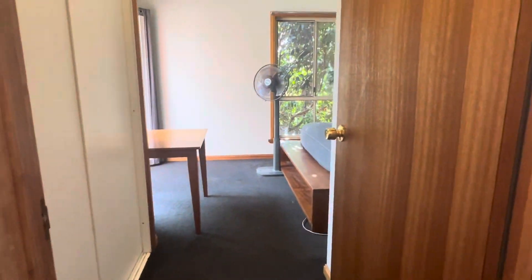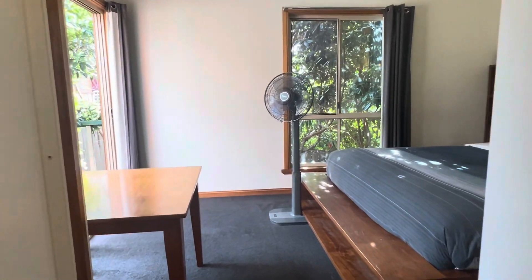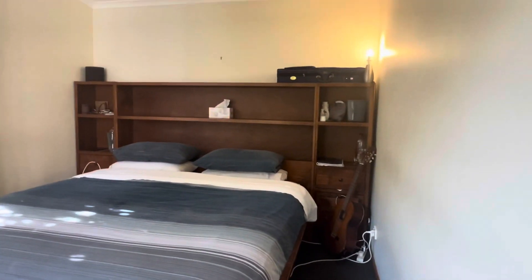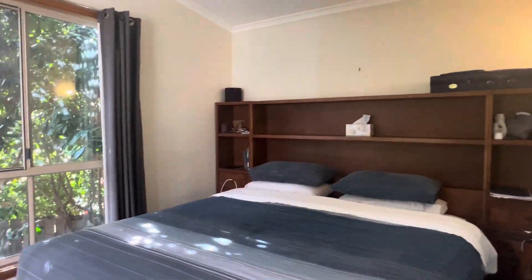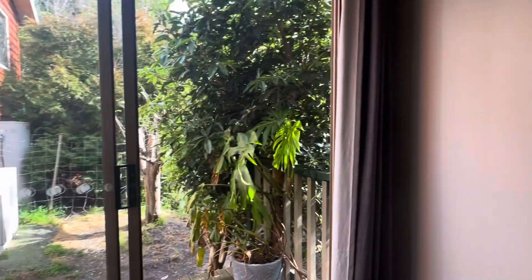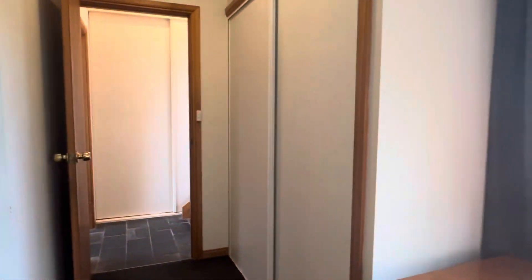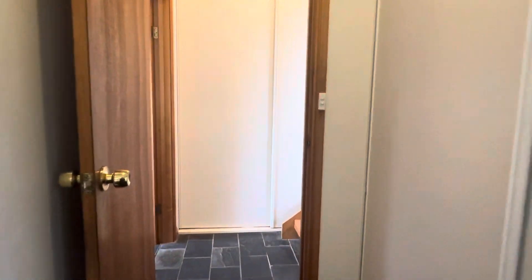And then your master bedroom here — you've got your built-in robe as you come in on the left. It's a lovely room and it has this really sneaky little sliding door out to its own little landing and access to the backyard.